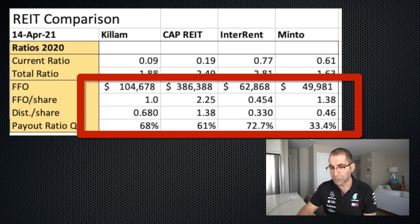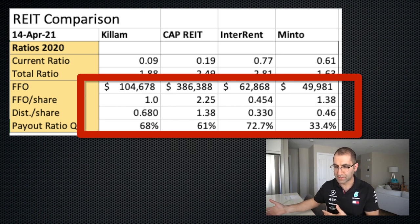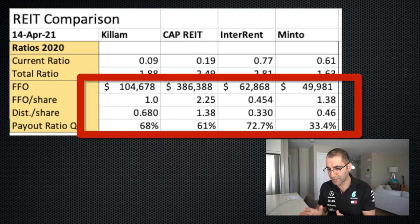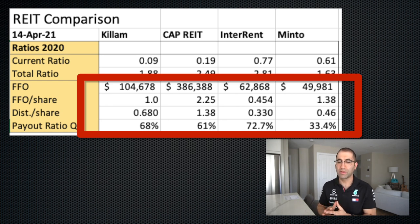Funds from operations tells you the cashflow coming off the rent and other investments from the company. We compare it to the distributions, because that's why people buy REITs — to get those dividends. We look at what percentage of funds are being given away as dividends — that's the payout ratio. Funds from operations are listed across the top, then FFO per share — that's FFO divided by number of outstanding shares. The distribution is the dividend. The first three are quite healthy, probably typical for where you want to be. But I noticed Minto's payout ratio was quite a lot lower. I double-checked the numbers and sure enough they're right. I'm not actually sure why it's so low, other than thinking they might be using funds to go out and purchase other property, so it's not available to give back as dividends.